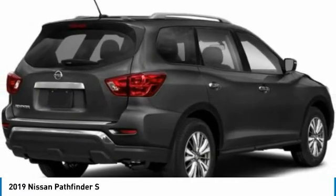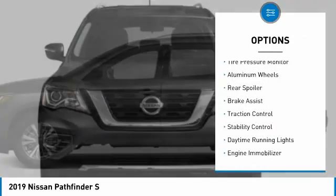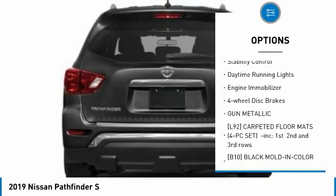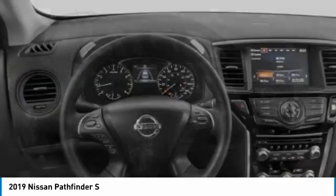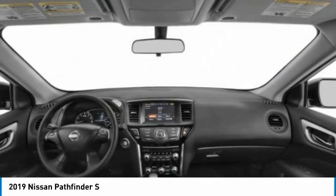Here are some of this vehicle's great options: four-wheel drive, tire pressure monitor, aluminum wheels, rear spoiler, brake assist, traction control, stability control, daytime running lights, engine immobilizer, four-wheel disc brakes. Come take a test drive today.